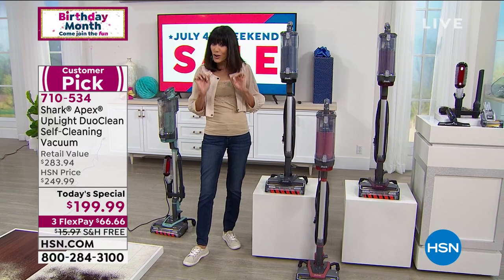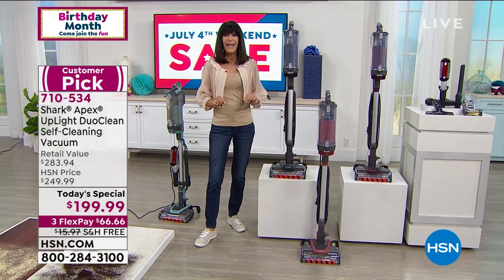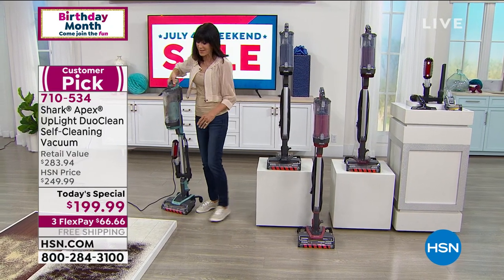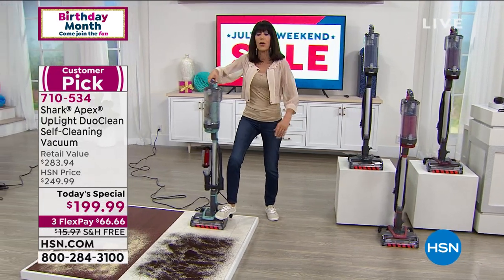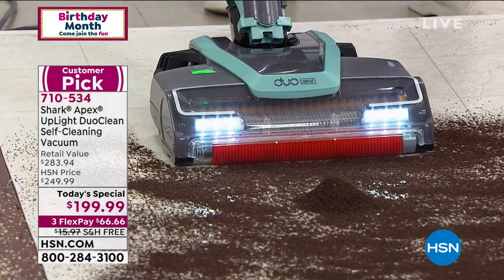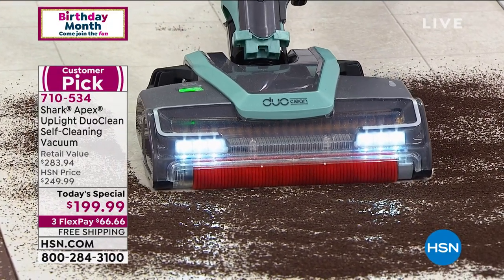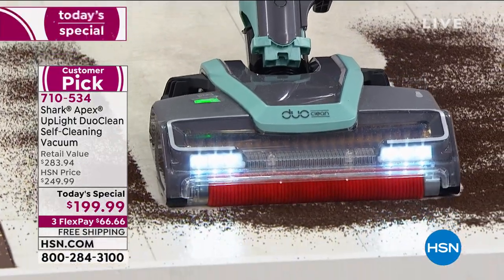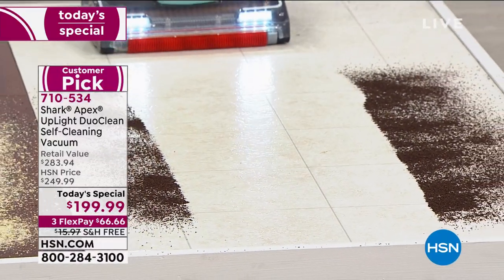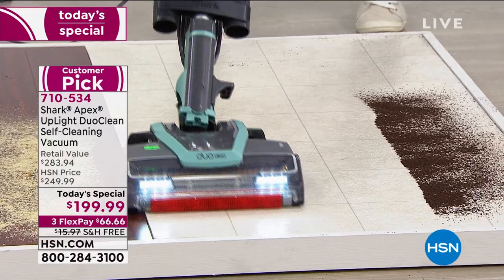Look at this big pile of coffee grounds right in the middle — one pass, and boom, everything. Edge to edge, no spitting, no scattering. Those powerful LED lights help you see everything, and that wider dustbin is double the size. Notice also that vacuuming near the edge doesn't spew anything out to the side — it brings it right back in.